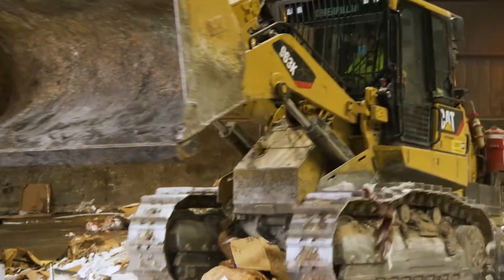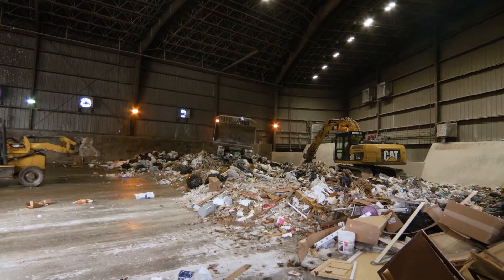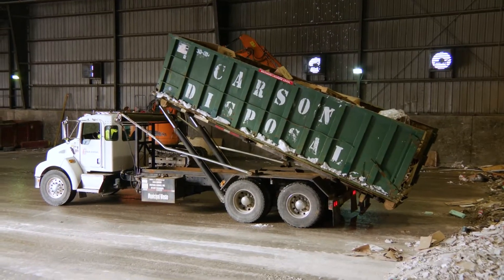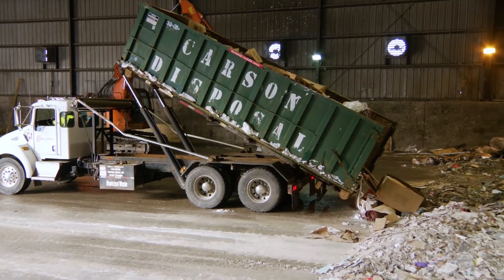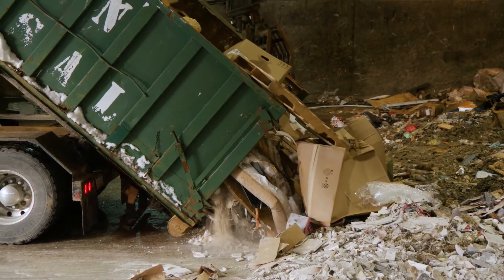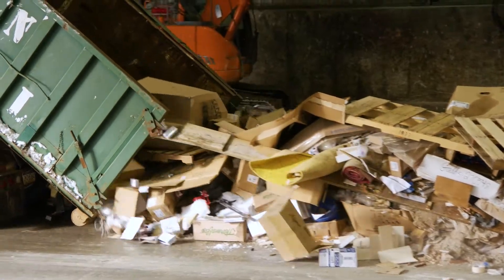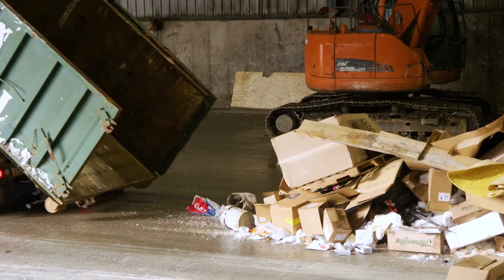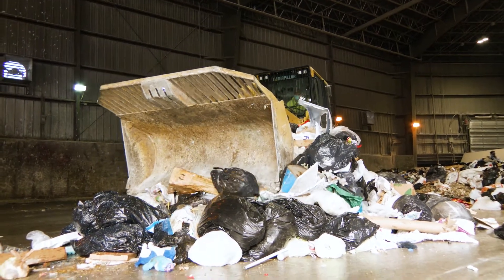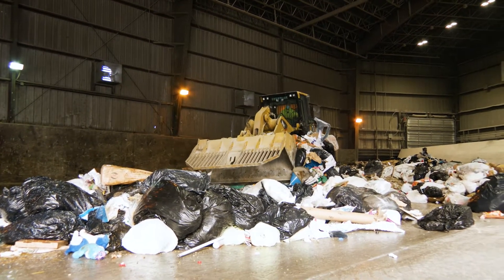This is the transfer station. Once you throw your trash away, the trash truck picks it up and brings it here. They dump the trash from their trucks onto the transfer station floor. We then smash and compact the trash so it can be loaded onto tractor trailers to be driven to its forever home — the landfill.